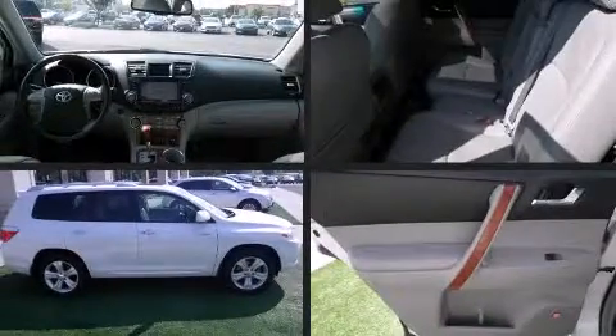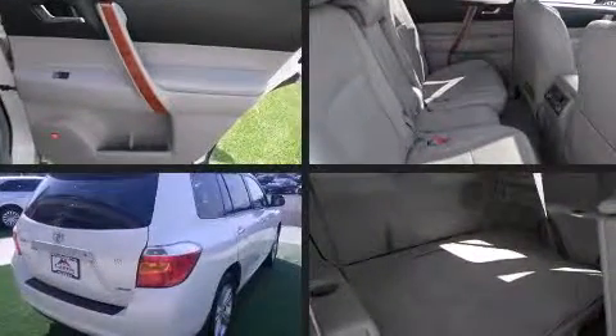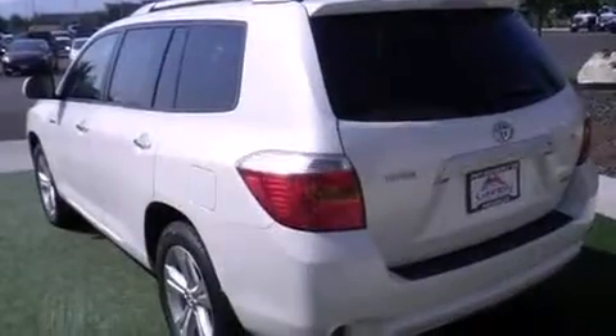The 2009 Toyota Highlander achieves smooth gear shifts thanks to its 3.5-liter six-cylinder engine. For added security, dynamic stability control supplements the drivetrain.